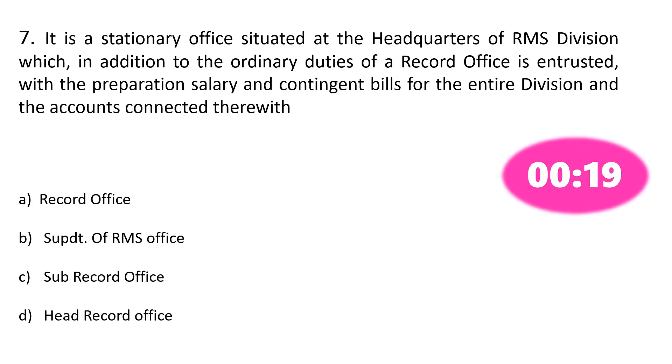Question number 7. It is a stationary office situated at the headquarters of RMS division which, in addition to the ordinary duties of record office, is entrusted with the preparation of salary and contingent bills for the entire division and the accounts connected therewith. Option A: Record office, Option B: Superintendent of RMS office, Option C: Sub record office, Option D: Head record office. The correct answer is Option D: Head record office.